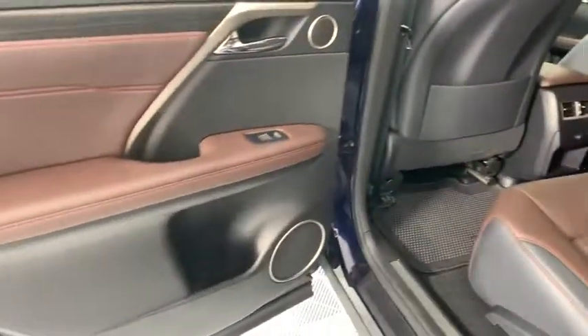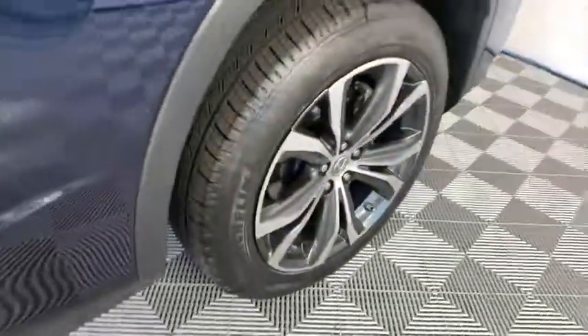Leather-wrapped steering wheel, Bluetooth, power steering, adjustable steering wheel, hard disk drive media storage, aluminum wheels, four-wheel disc brakes, cruise control, floor mats.